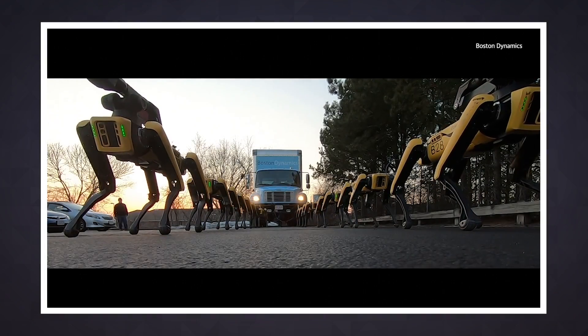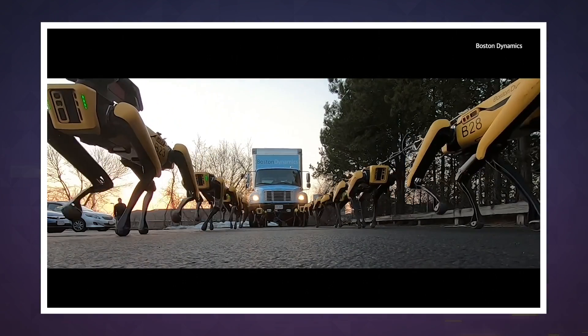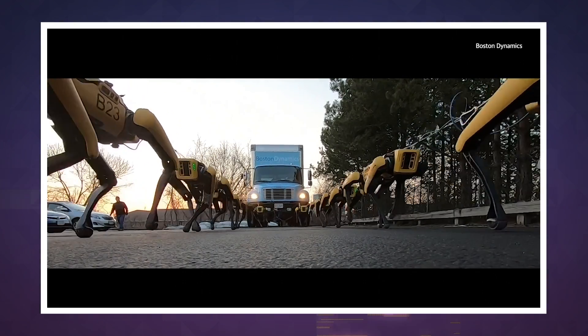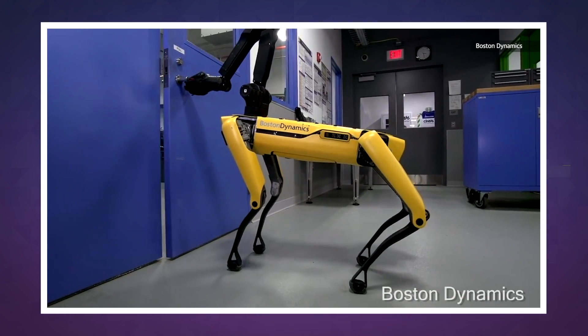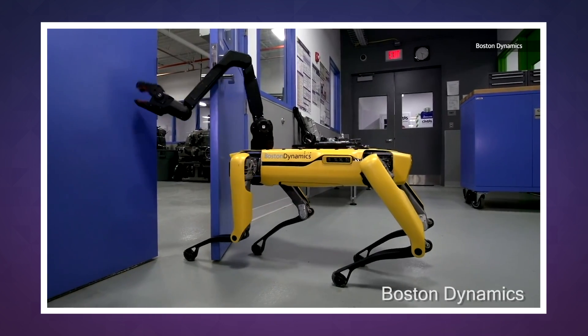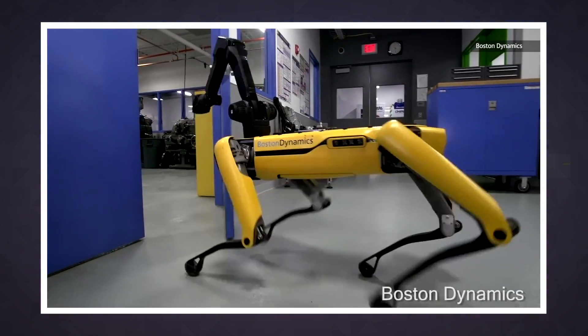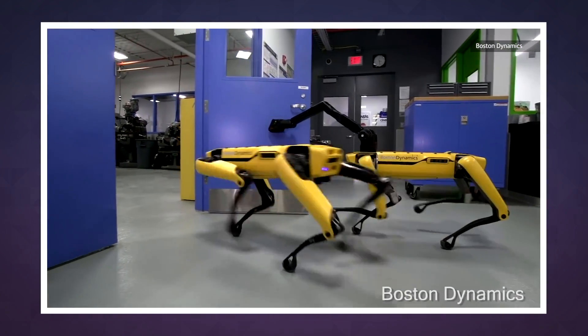Sled dogs won't be losing their jobs to the Spot Mini just yet. The electric-powered robot can only operate for up to 90 minutes on a charge, though that's a much shorter period when pulling around heavy cargo like a large gas-powered vehicle. But the Spot Mini is loaded with 3D-vision cameras and a suite of sensors for navigation, and Boston Dynamics boasts it's quieter than any other machine the company's ever built.